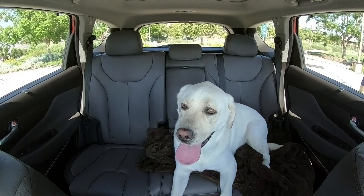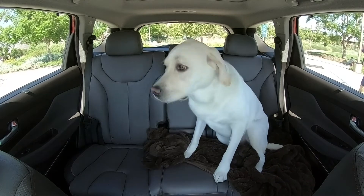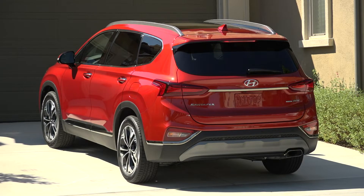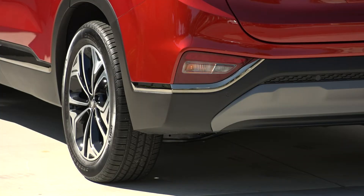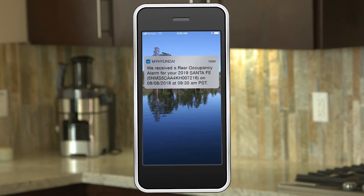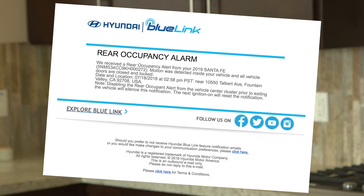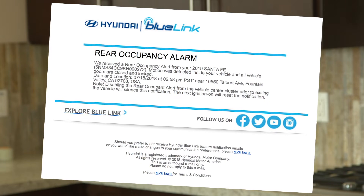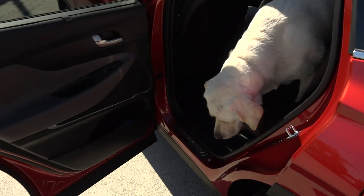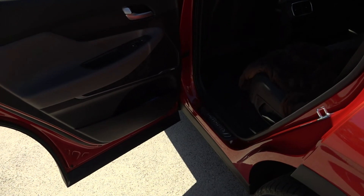Ultrasonic sensors take over and can detect movement in the rear seats for 24 hours. If movement is detected, the Santa Fe's horn will sound and lights will flash. A Blue Link push notification and text message will be sent to her smartphone, and an email will also be sent, letting her know that the Rear Occupant Alert has detected movement. These are just a couple of examples of how the 2019 Santa Fe keeps you and your family safe.